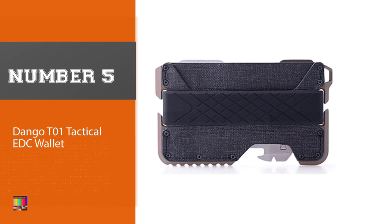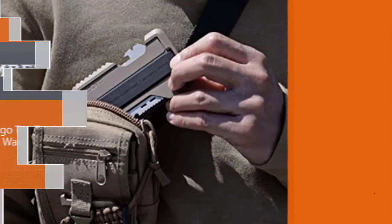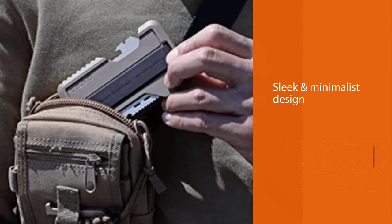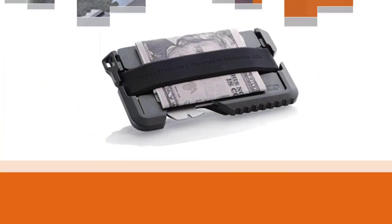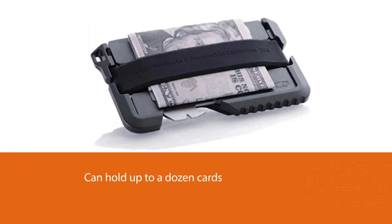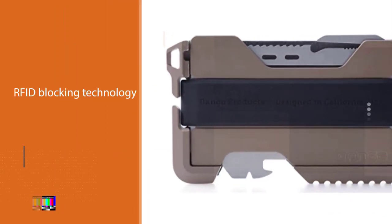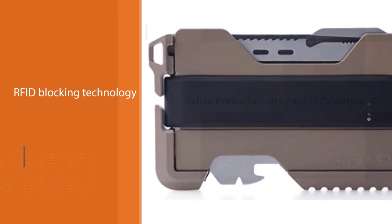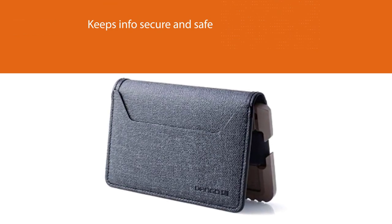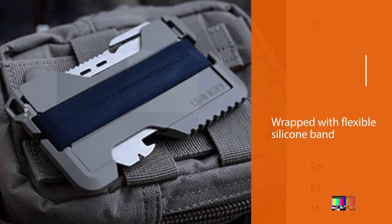Number five: the Dango T01 Tactical EDC wallet. We are huge fans of Dango's innovative and versatile line of wallets, and the T01 is a great example for more outdoorsy, adventurous guys. The wallet holds up to a dozen cards between plates of aerospace-grade aluminum, notched for easy access, and wrapped with a flexible silicone band for holding cash. Most interestingly, it includes a high-carbon stainless steel multi-tool with over 14 features: a serrated and sharpened edge, paracord tensioner, hex driver, smartphone stand, ruler, and more.